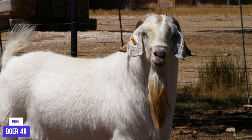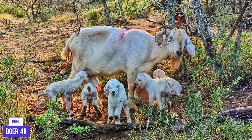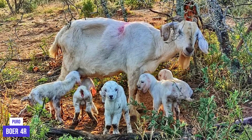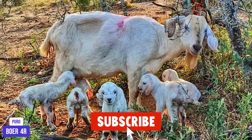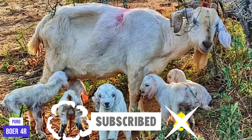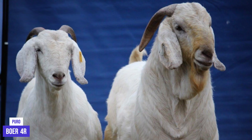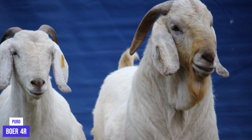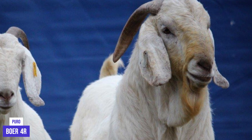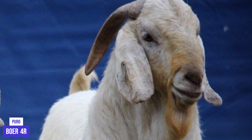Finally, Savannah Goats are fascinating animals that are essential to rural life in many parts of the world. Their adaptable and hardy nature, in addition to their productive capacity, make them a popular choice for breeding on farms and homesteads around the world. Furthermore, the Savannah is a breed of goat that plays an important role in the livelihood and economy of many rural African communities. We hope you enjoyed these 10 fun facts about the Savannah Goat breed. If you have any other curiosity about Savannah Goats or want to share your experience with this breed, leave a comment below. Thanks for watching and until next time.